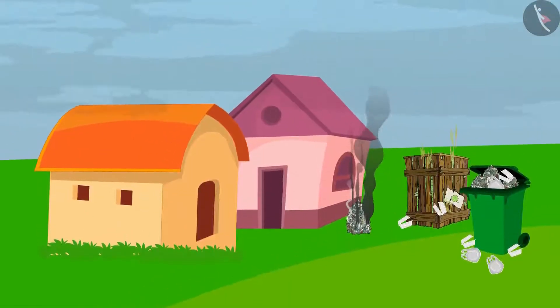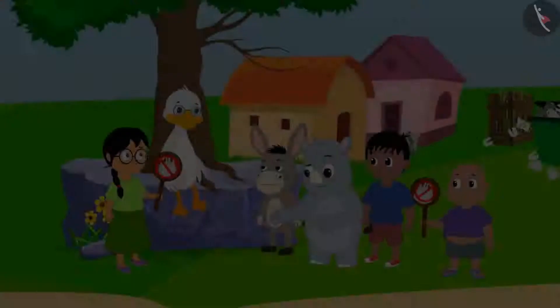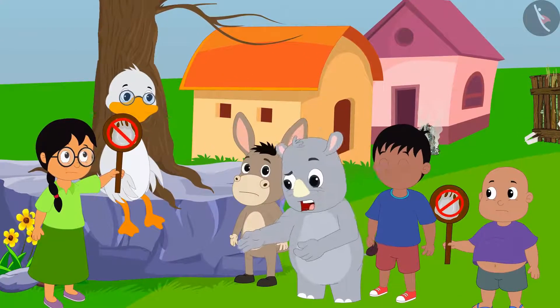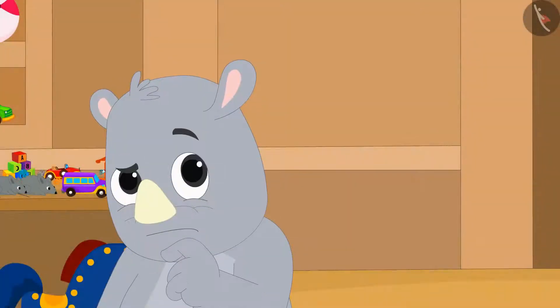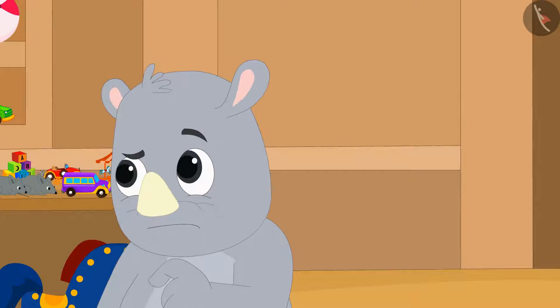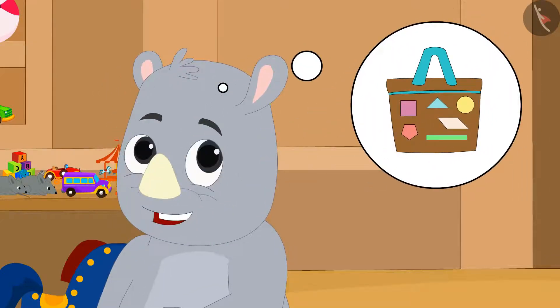Plastic is causing a lot of pollution in Champapur. Therefore, all the villagers have decided not to use plastic. Gagu wondered if he could sell patterned cloth bags made of geometric shapes at his shop.